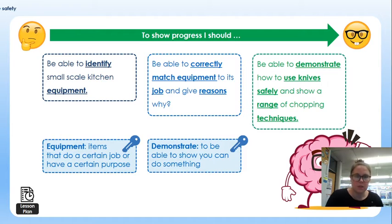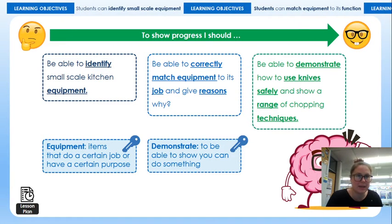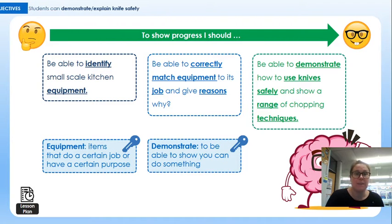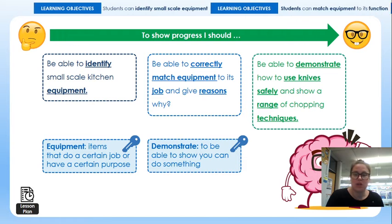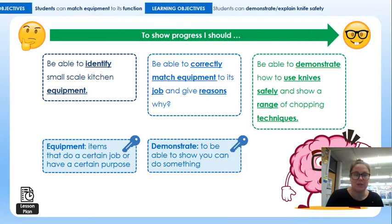Before we move on, number two on your worksheet is to name two of the most important pieces of equipment in the kitchen and explain why. There might actually be five or six of the most important pieces of equipment in the food room or kitchen. Think logically about what today's lesson is on and just quickly fill those two spaces in with a reason for them.